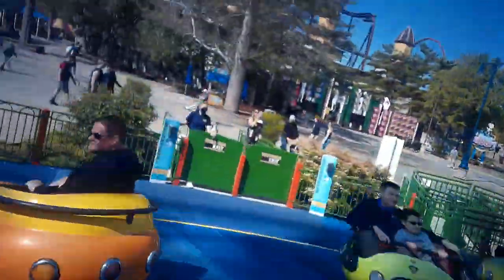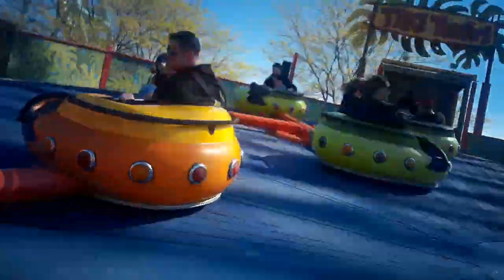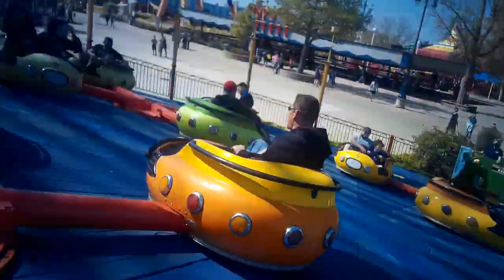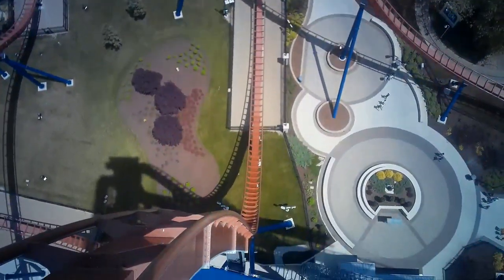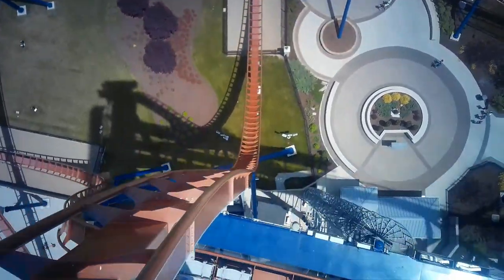Cedar Point in Sandusky, Ohio is known for its huge collection of roller coasters, rides, and even slides located at the adjacent Cedar Point Shores Water Park. Their attraction collections are unique and significant, with many rides around the park.